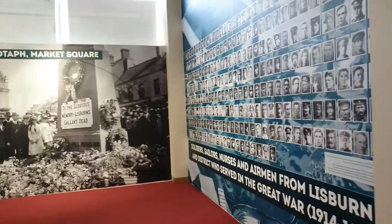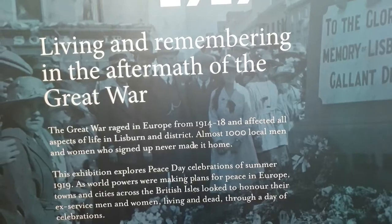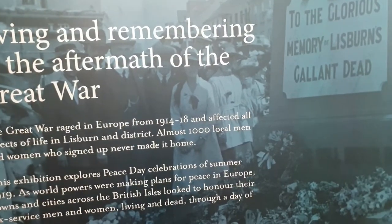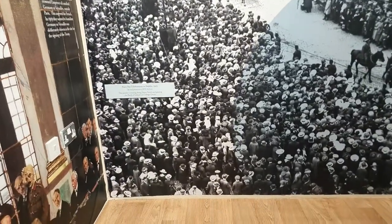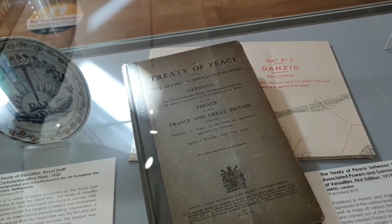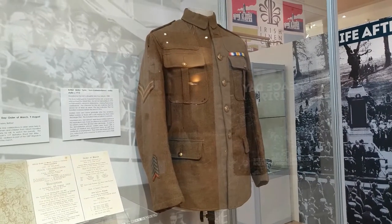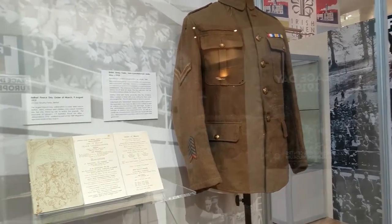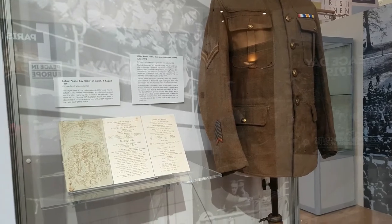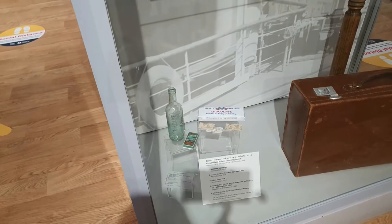This is an exhibit about the town cenotaph in Market Square in Lisburn — Peace Day 1919. There's a copy of the Peace Treaty, an MCO Army training item from World War One, and beside it a big block of chocolate. I'm sure they were glad to get that.